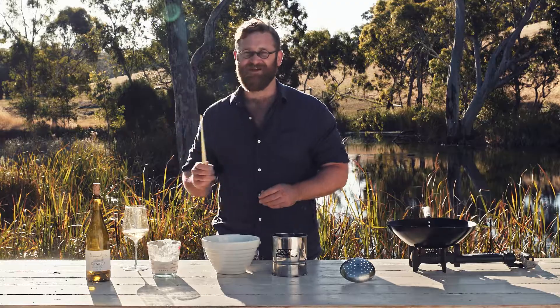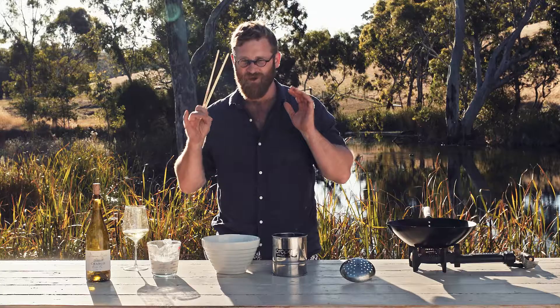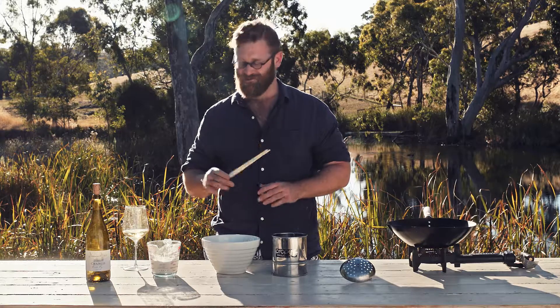Now the best thing about Chablis is it's just a refresher, and it's the perfect accompaniment to cooking. So that calls for a little bit of tempura.